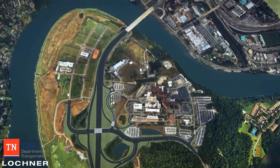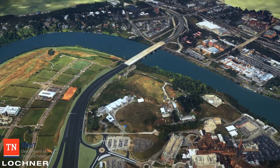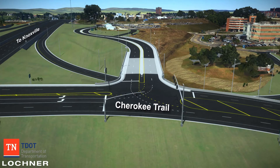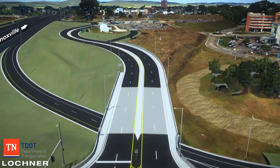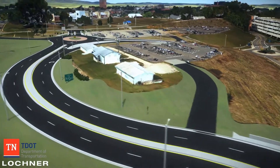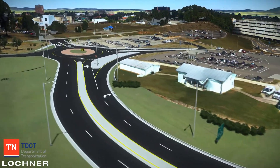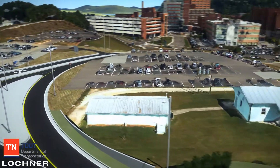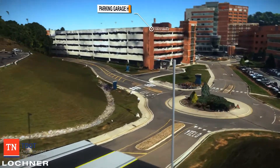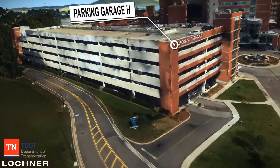Both emergency vehicles and visitors will be able to access the UT Medical Center via the newly constructed Medical Center entrance off of Cherokee Trail. To access the emergency room, vehicles will enter the newly constructed entrance off of Cherokee Trail and turn right once entering the newly constructed roundabout. They will then proceed through the existing roundabout before continuing on to the emergency room entrance.